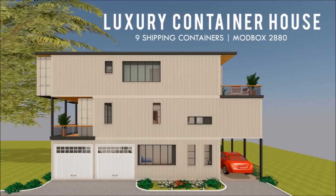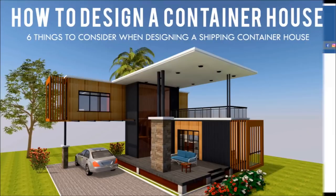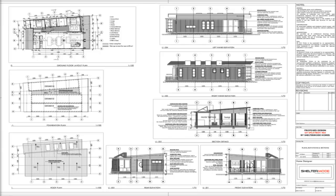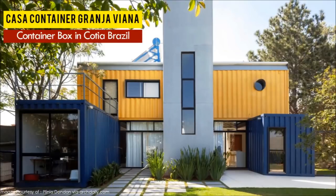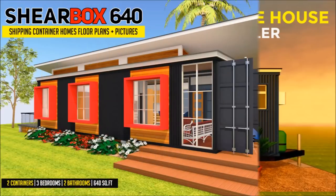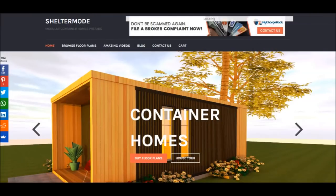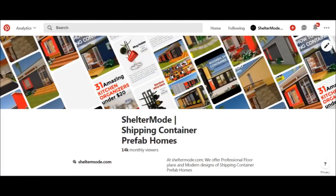If you love shipping container homes or are planning on building one, our YouTube channel is a one-stop shop for a complete guide on how to design, build, and insulate, plus hundreds of blueprints for container home designs. We also cover case studies of the best homes made from shipping containers from around the world. Subscribe and click the bell so you don't miss our weekly videos. You can also contact us at sheltermode.com or follow us on social media through the links in the description below.